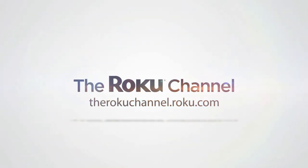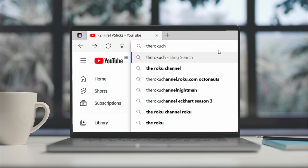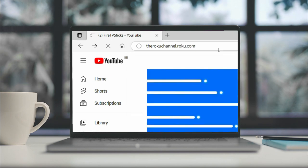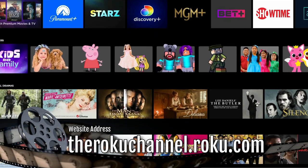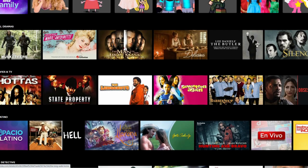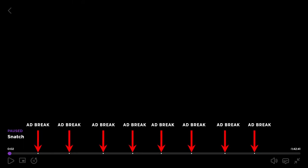The Roku channel is another option for streaming free movies and you don't even need a Roku device. Just type therokuChannel.roku.com into your web browser and browse the titles on offer. You can find a mix of old and new movies, but unfortunately their filtering system isn't the most user friendly and it isn't easy to jump into specific genres. Of course with all of these sites you will get ads, and the Roku channel for example has 8 ad breaks in a 1 hour and 30 minute movie.